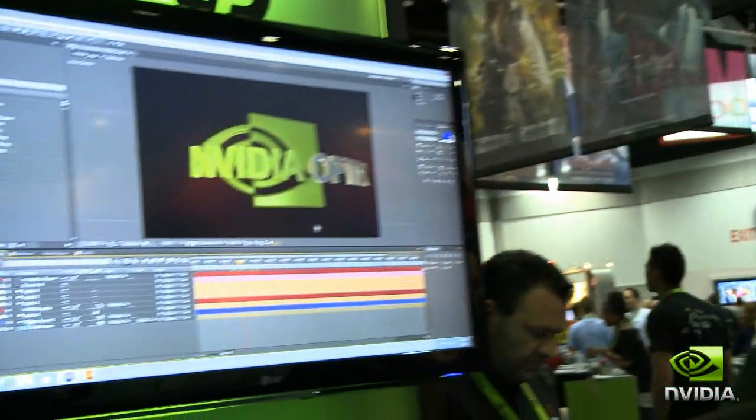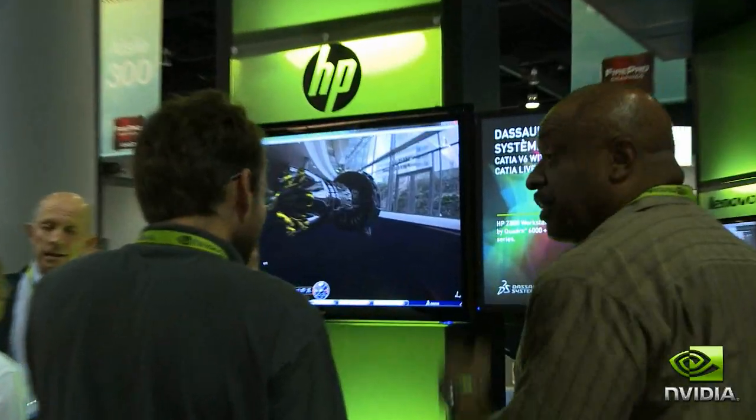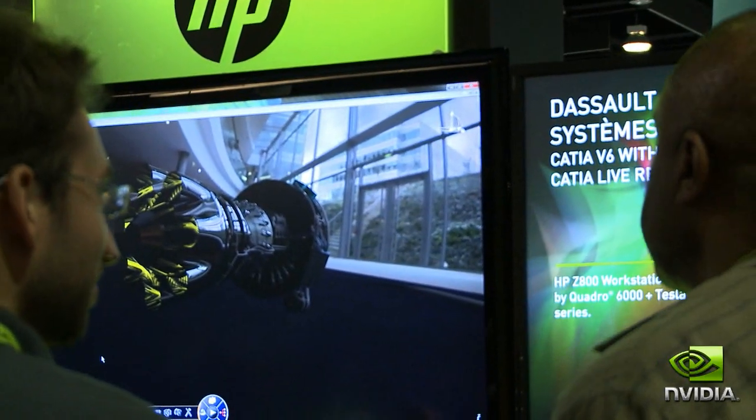One called Project Maximus, which basically highlights how we can harness the power of Quadros and Teslas in workstations to bring unprecedented performance to users. Adobe, Autodesk, and DeSoe were all showing Maximus-ready applications to the audience and to the press here at SIGGRAPH.